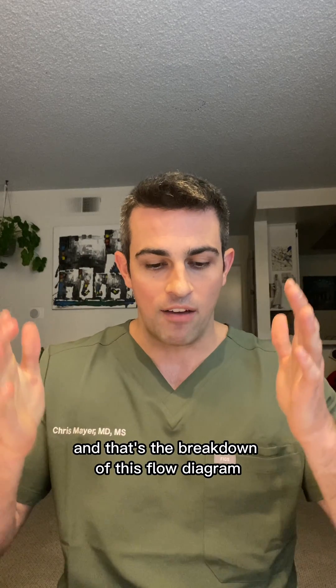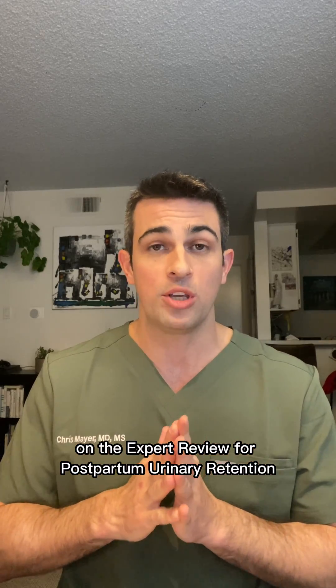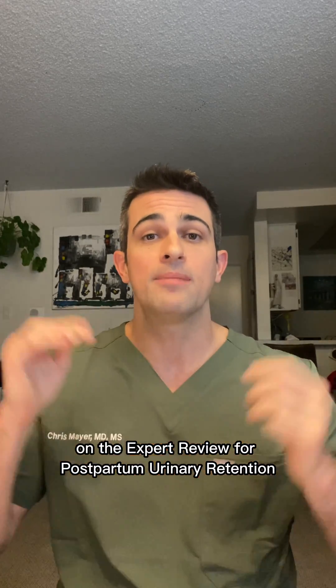That's the breakdown of the flow diagram from the expert review on postpartum urinary retention. The more you know.